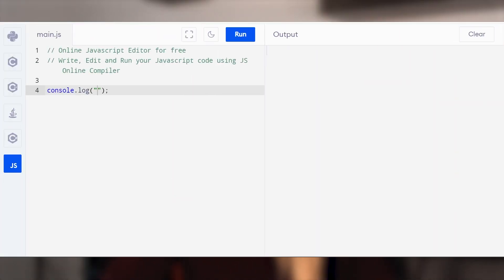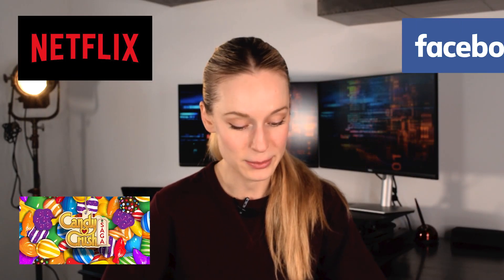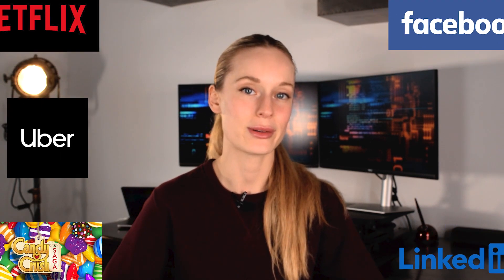In past years JavaScript was more of a client-side language that executes within the web browser, but more and more it's being used on the server side with runtime platforms such as Node.js and other frameworks. 97% of the world's websites use JavaScript to some degree. Famous apps built using JavaScript include Netflix, Candy Crush, Facebook, Uber, and LinkedIn — and so much more. It's extremely widely used.